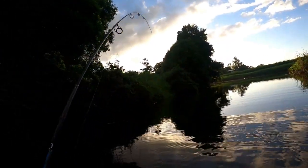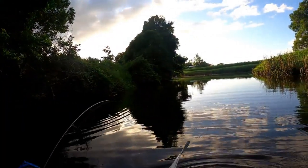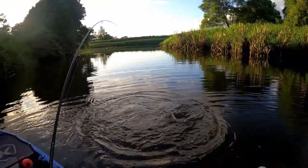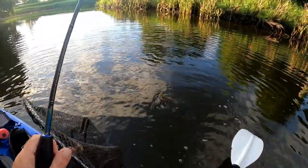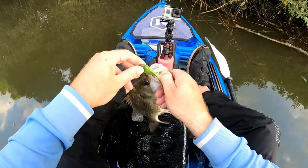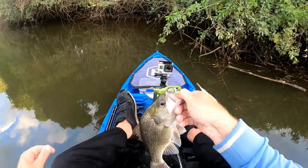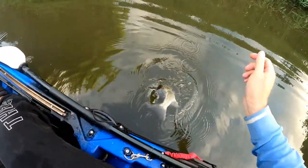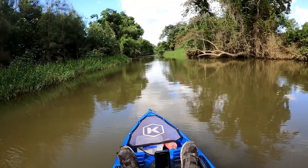Oh, what a hit! You absolutely smashed that. It's not a bad bass either. Look at that — he just smashed that little frog off the top. That's unreal, so much fun catching them on surface. He's a nice little bass. That was the one I got this morning on a Z-Man finesse frog.